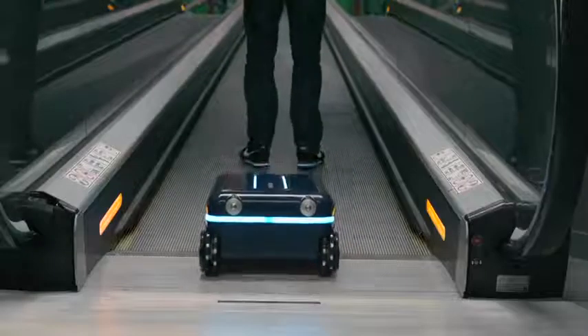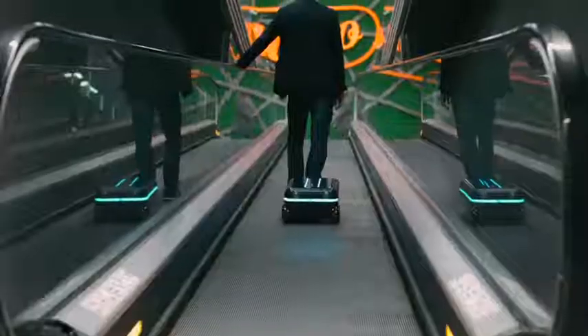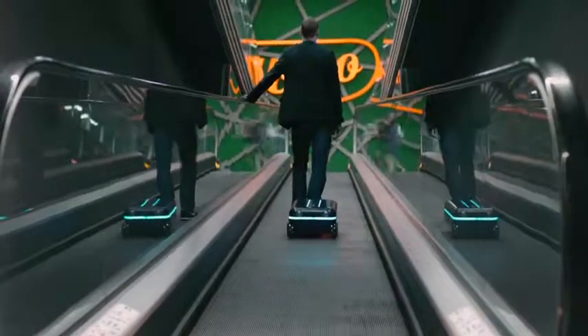Thanks to integrated, dynamically learning artificial intelligence and advanced movement features, the Travelmate suitcase can handle large crowds and complicated situations with ease.